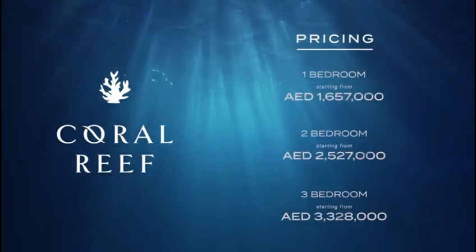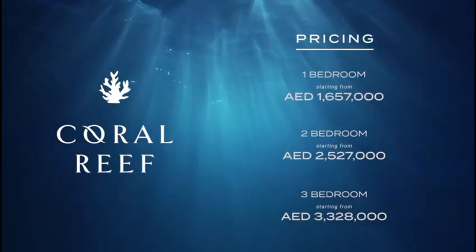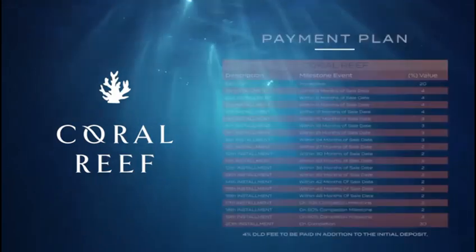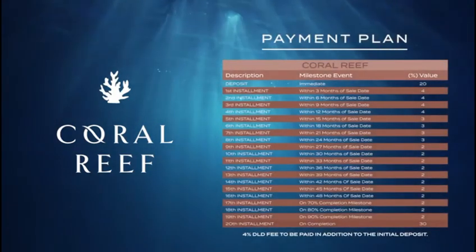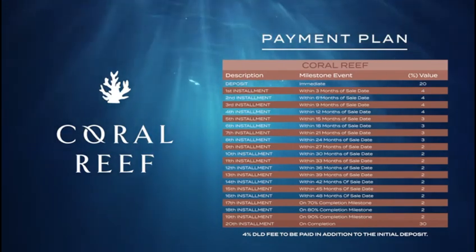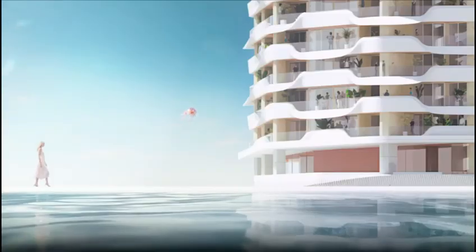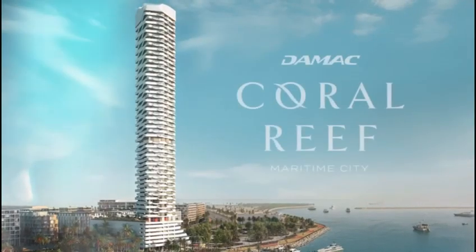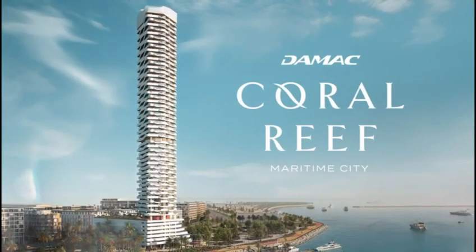Living in Damak Coral Reef is truly mesmerising, no matter which apartment you choose. Are you ready to live the maritime dream? Welcome to Damak Coral Reef.